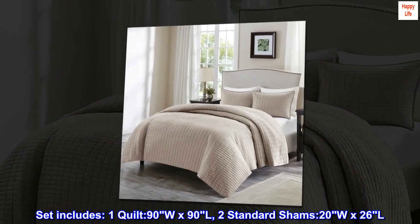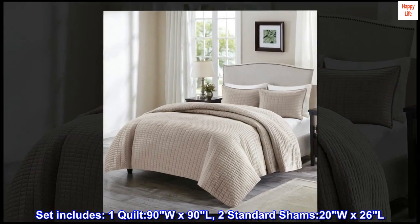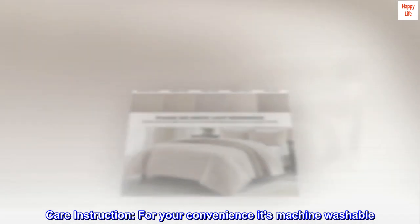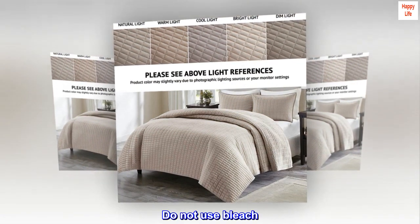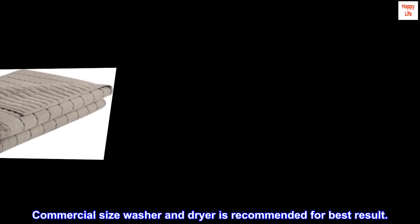Set includes one quilt 90W x 90L and two standard shams 20W x 26L. For your convenience, it's machine washable. Do not use bleach. A commercial size washer and dryer is recommended for best results.